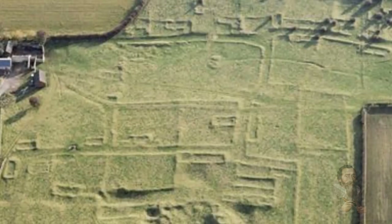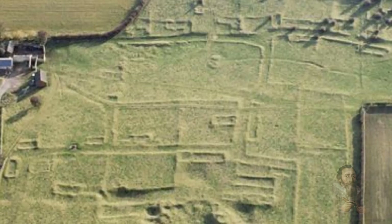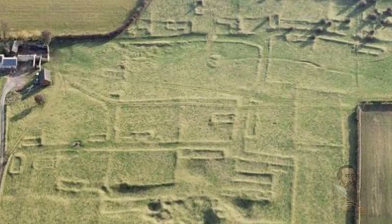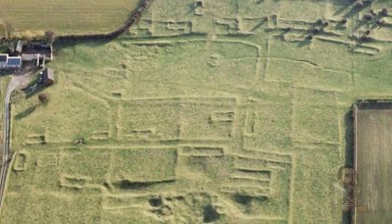The village still has surviving elements such as houses, barns and streets that remain as a group of earthworks in a largely unploughed field. Despite the land being the source of much local interest, historians and archaeologists have been unable to say for certain why this place was deserted.